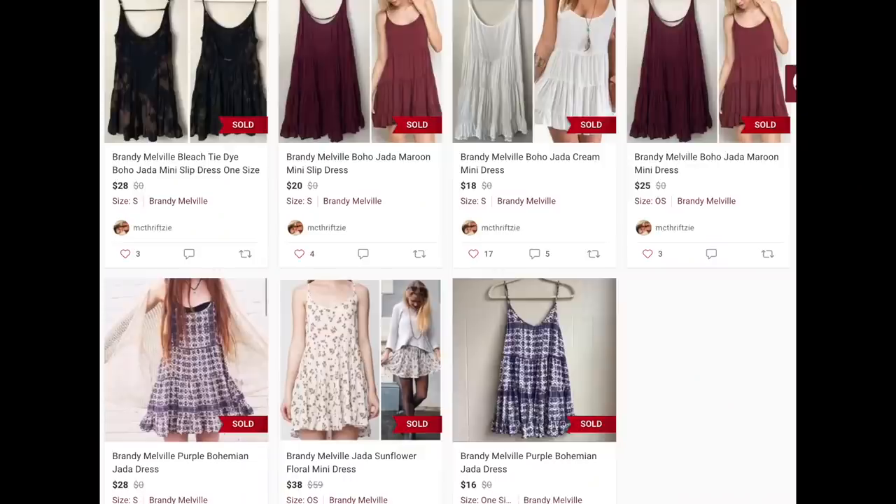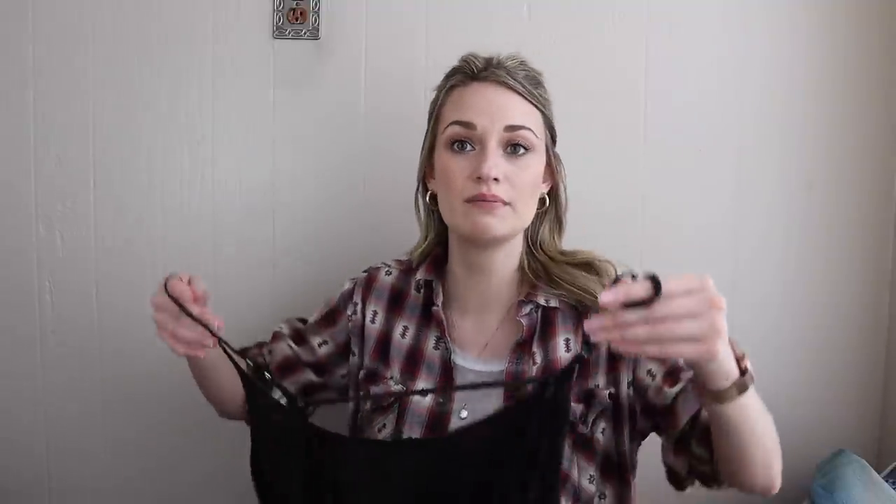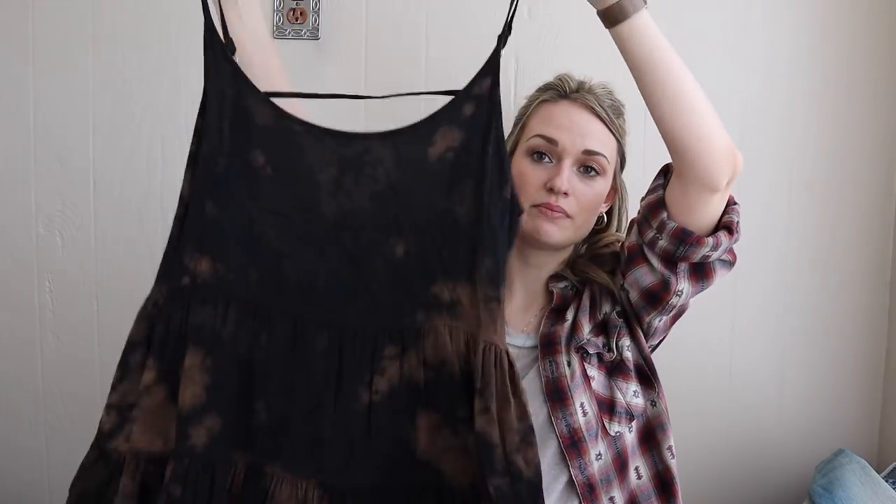Brandy Melville — this is the Jada style dress. I've sold it so many times; it usually flies out of my closet. When I first started reselling I picked up a ton of Brandy Melville, and it's one of those brands that has followed me as a more experienced reseller. A lot of what I used to pick up I've dropped off on, but Brandy Melville I still pick up mainly because it sells so fast. It doesn't sell for a lot since it doesn't retail for a lot, but the demand is definitely there.